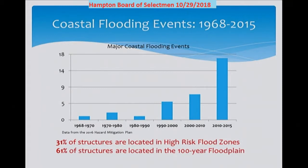To wrap up on coastal flooding, I wanted to share some relevant information from our 2016 Hazard Mitigation Plan. The graph shown here shows the number of major coastal flooding events since 1968, and there has been a steady increase in the number of major events, which supports our perception that we are experiencing more frequent and intense coastal flooding. Additionally, 31 percent of the structures in Hampton are located in the FEMA high hazard flood zone, and 61 percent are located in the 100-year floodplain. Properties in the FEMA flood hazard zone are subject to special building construction requirements and mandatory flood insurance if they have a federally backed mortgage.